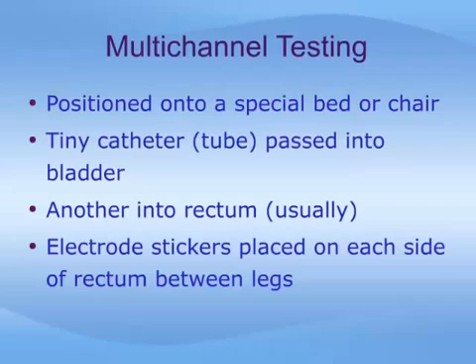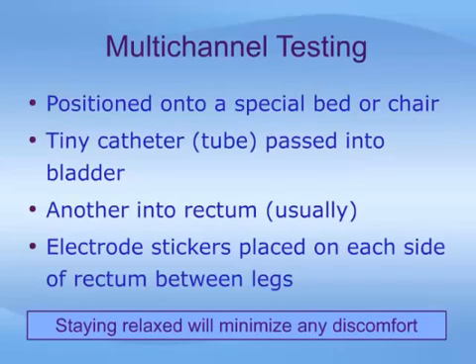To begin the multi-channel test, you will first be positioned onto a special bed or chair, then a tiny catheter will be passed into the bladder. Another tube will be placed into the rectum to measure pressures in the abdomen which affect the bladder. Finally, electrode stickers may be placed onto the skin near the anus to record muscle activity of the urinary sphincter. While it may not be pleasant to have these tubes placed, it should not hurt, and any discomfort will be minimized if you remain as relaxed as possible.